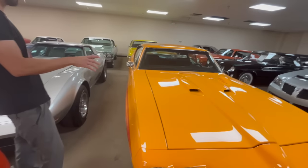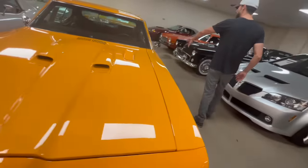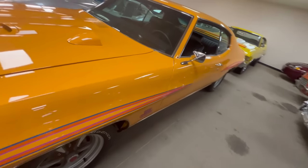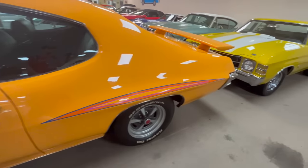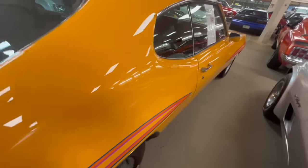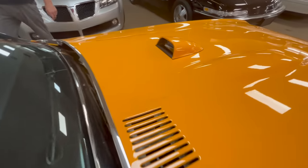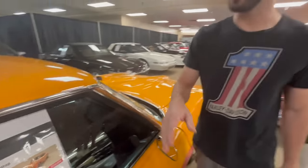This is a 1970 Pontiac GTO. Now this one is not a Judge - it says Judge by the stripes and decals on the outside, but it did not start life as a Judge. All Judges were Ram Air 3 cars, and it says this does have the Ram Air 3 heads on it, so they did like a tribute or clone. It does have the tach on the hood, done in Orbit Orange for 1970, four-speed with center console. They're asking $59,000 - these cars are coming up in value.